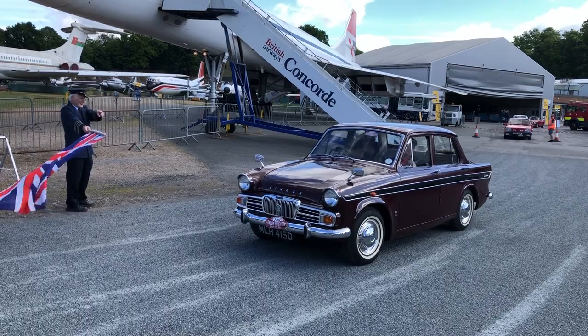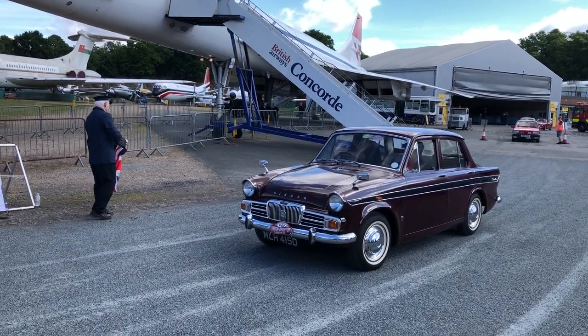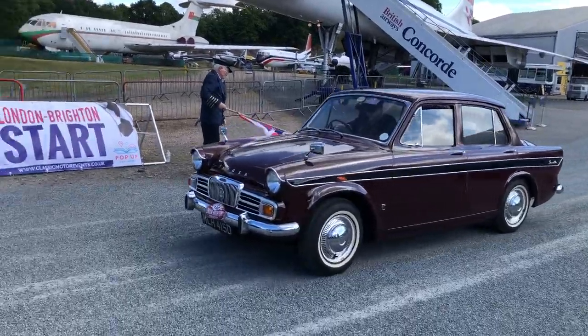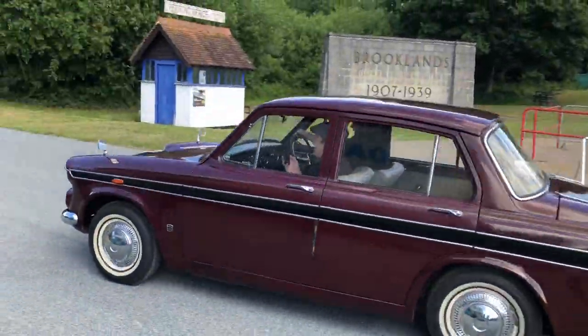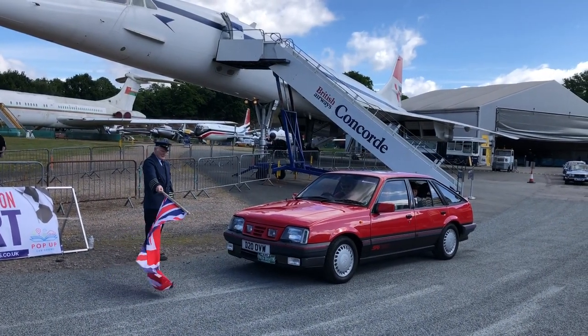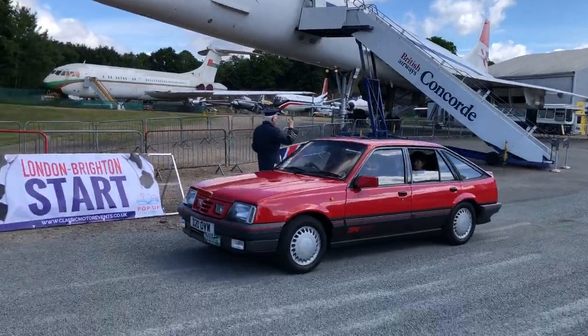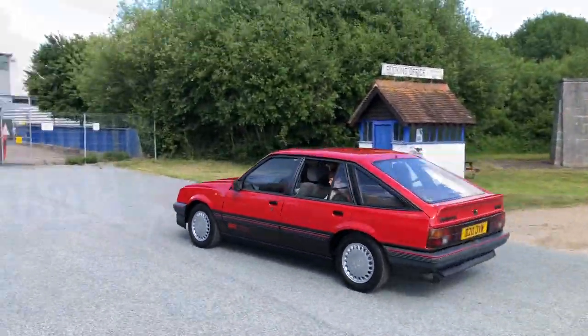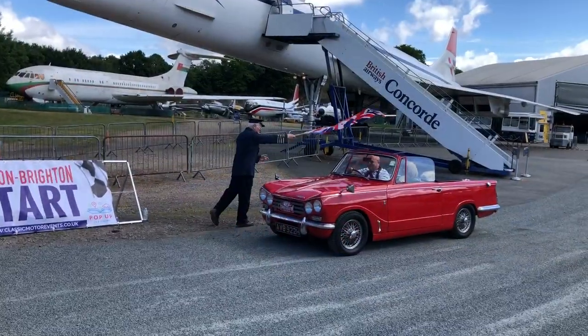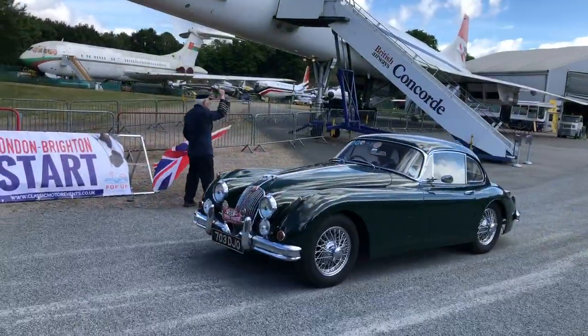It might take them a bit longer but lovely whitewall tyres on this one — what, '65, '66 maybe? Sounds good — good luck guys! And a Mark 2 Cavalier SRI 130 — these are rare and very collectible these days. Good luck guys! Triumph Herald Vitesse — it's a Vitesse. And an XK — lovely.